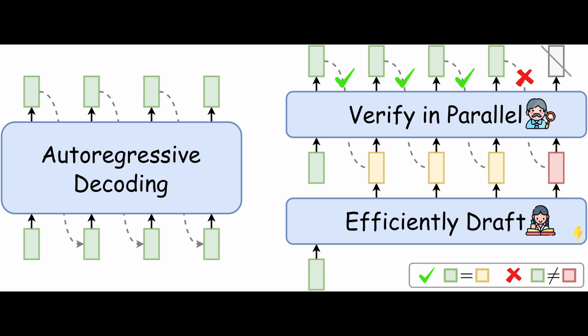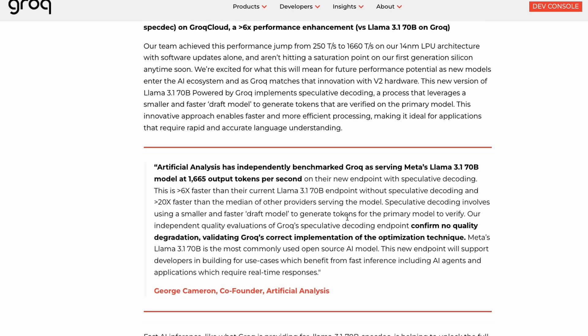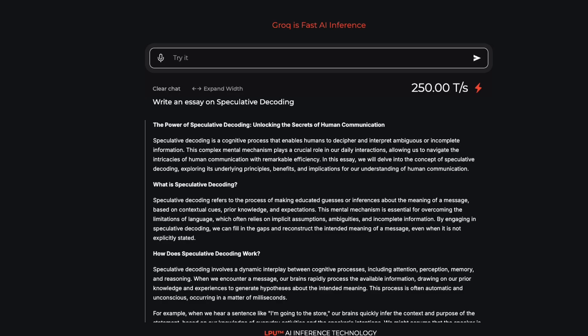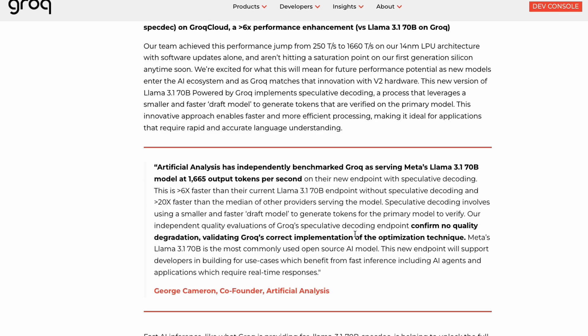It's extremely effective with a lot of different use cases — we recently learned about an OpenAI use case as well. Coming back to Groq: Artificial Analysis found that Meta's LLaMA 3.1 70 billion parameter model outputs 1665 tokens per second. This is output token speed, not input token speed. The output token speed has jumped from 250 to 1665 tokens per second, and this is due to speculative decoding. Groq's internal team analyzed the quality and found no quality degradation whatsoever.